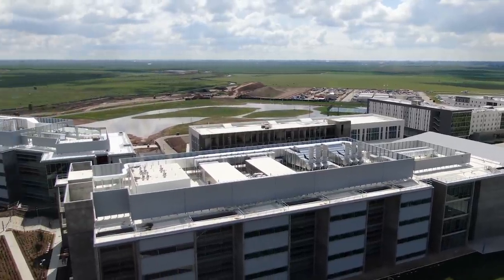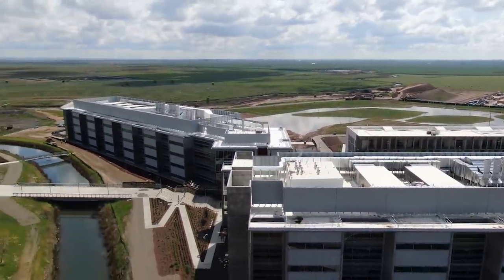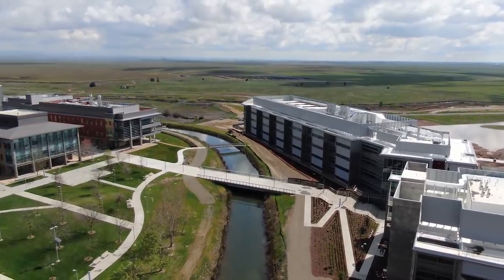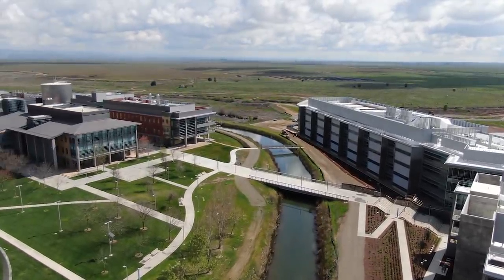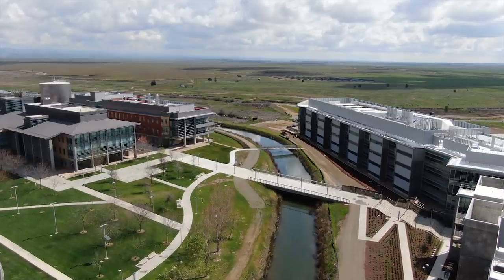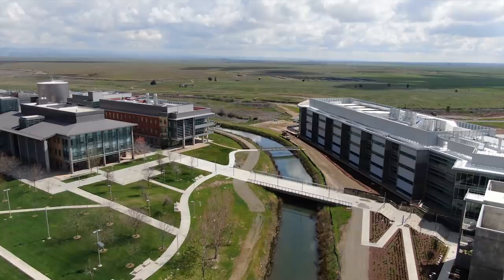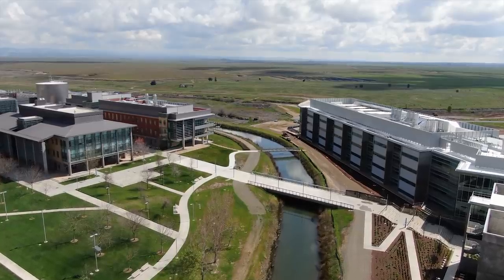I wish I could stay, but I don't want to be late for chemistry. Thank you so much for checking out this video, and hopefully you have discovered how amazing the University of California, Merced is. If you want to see more, we have alternative videos that you can watch and gain more of an insight of our beautiful campus, UC Merced.